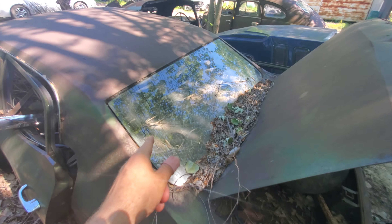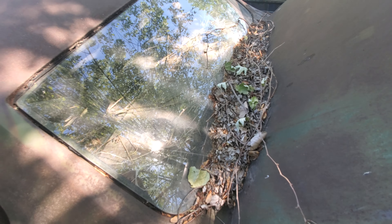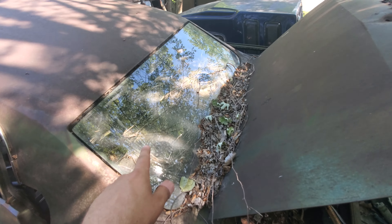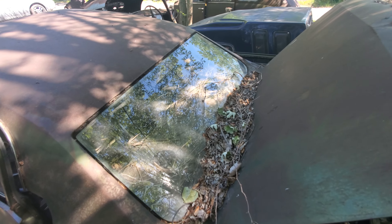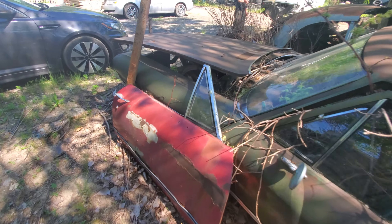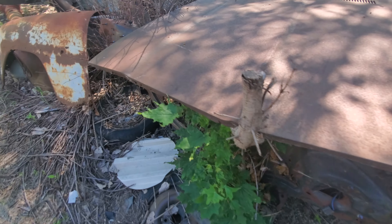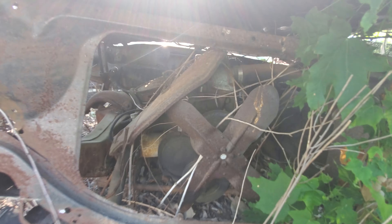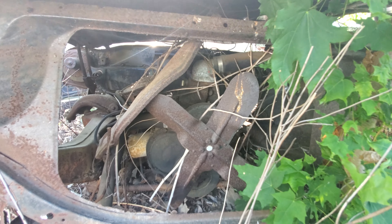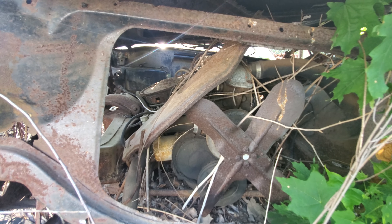The rear glass is intact — that's just regular glass, I believe it's not even tempered. But if someone's looking for period-correct original glass, here's a piece. There is an engine under it — it looks like a straight six.